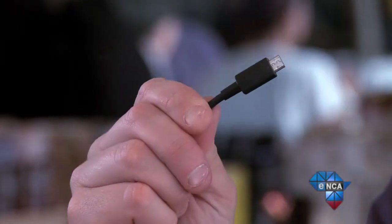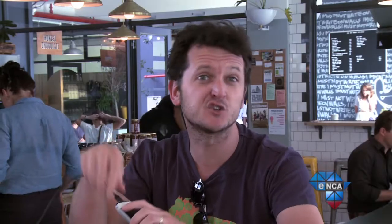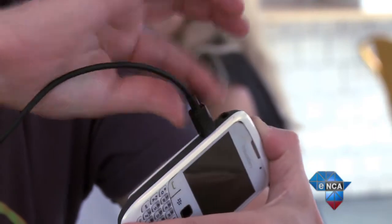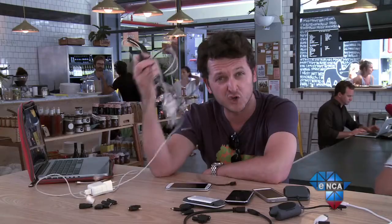Since most phones these days have the same micro USB connector, we find any charger that fits and assume it's okay. But just because the shoe fits doesn't mean you should wear it, Cinderella. While most manufacturers have adopted the micro USB design to prevent you from throwing your old charger away, the circuit paths inside these chargers differ between manufacturers.